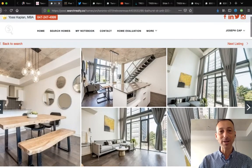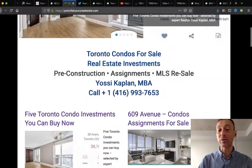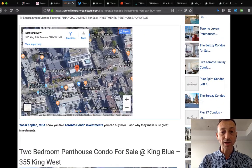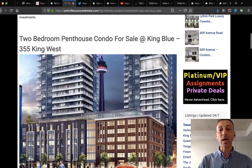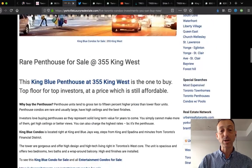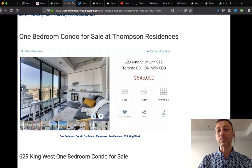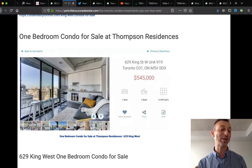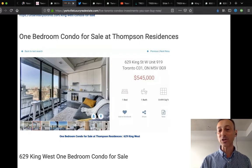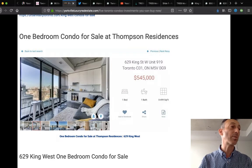My website yorkvilleluxuryrealestate.com features properties over a million — sometimes well over. Here's a penthouse condo — an assignment sale at King Blue, 355 King West, north building. There's also an assignment at Fashion District Condos, the loft called 1278, a one-bed at $545,000. One-bedrooms — the bread and butter of real estate — in older buildings run about 450-500 square feet. Fashion House units are about 500 square feet. The price is around $500,000-$550,000, though ultra-designer new buildings like 41 University run $1,200-$1,600 a foot.